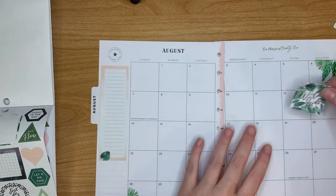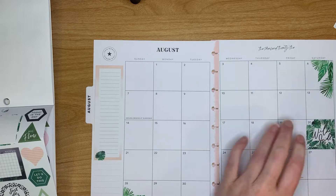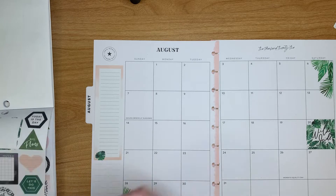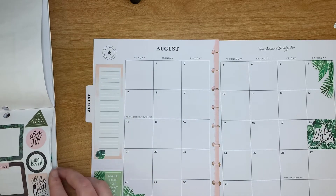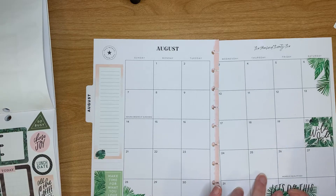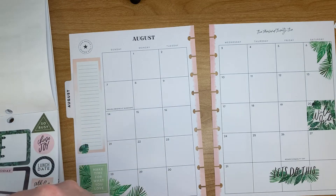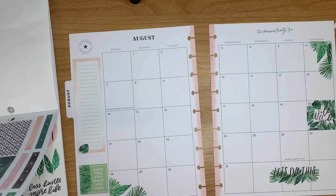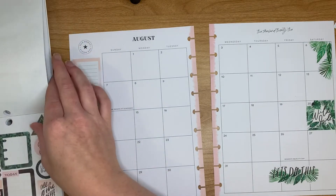I'm going to go here with this on a Saturday. The only thing I know of so far for this month is Tuesday and Wednesday we have appointments. So that's pretty much all I have for this part.